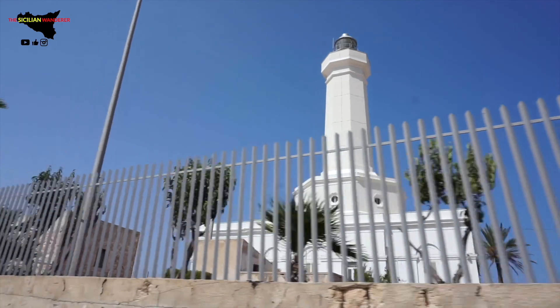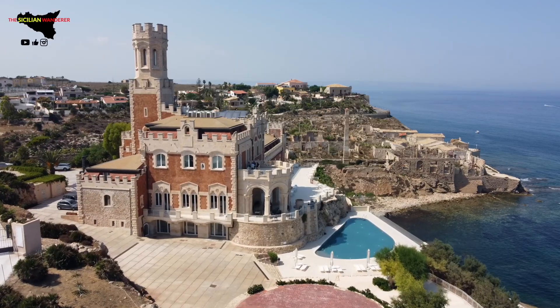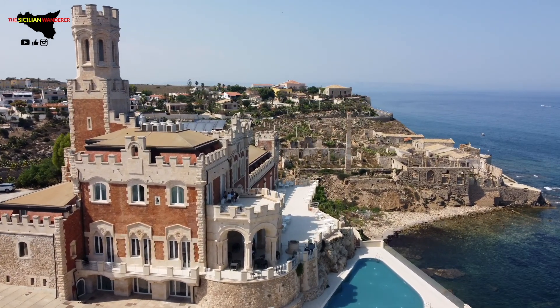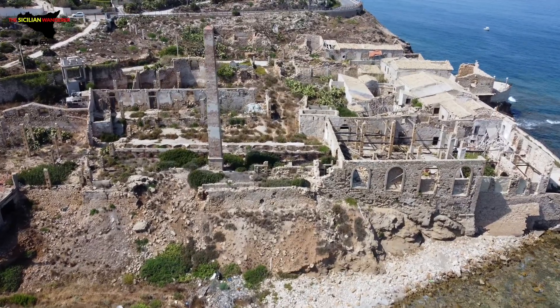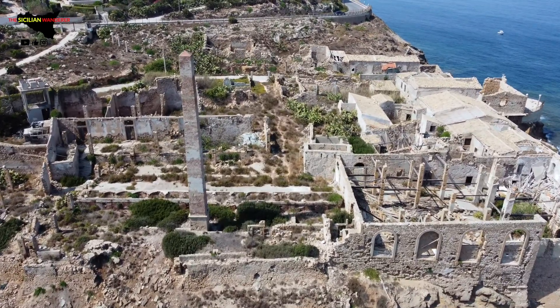This short half-day trip to Capopassero ends with a quick visit to Castello Tafuri, a stronghold perched on a hilltop overlooking the crystal clear Mediterranean sea. Right beside the castle are the ruins of the Tonnara, a fortress-like fishery which was once a symbol of Sicilian prosperity and is now an industrial archaeological site.